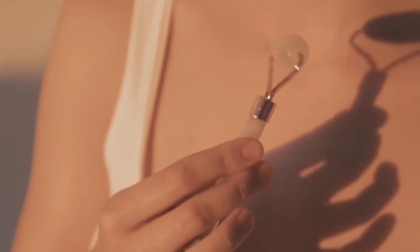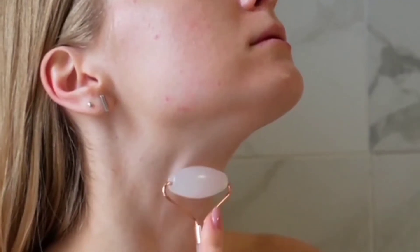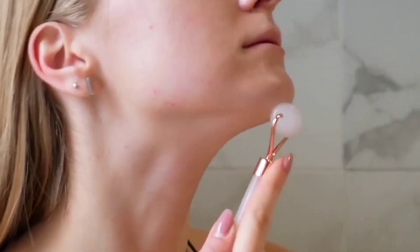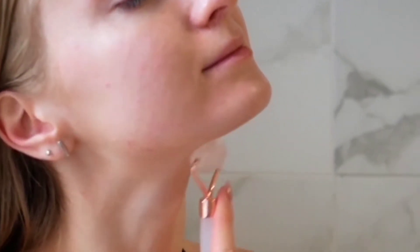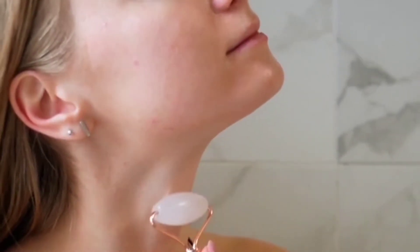Number one: what does the roller do for your face? The simple act of massaging your face with a face roller has a ton of benefits for your skin. It may reduce stress and release tension, just like a body massage would. Here is what the science says about it so far.